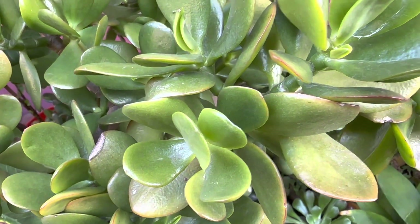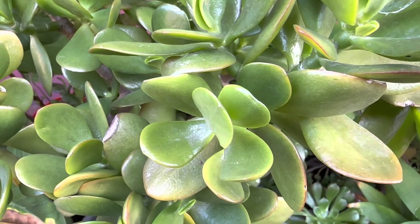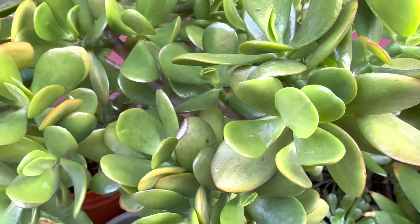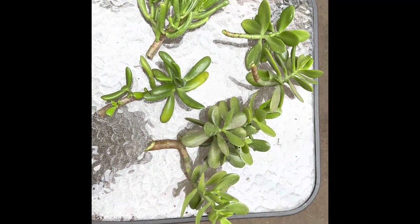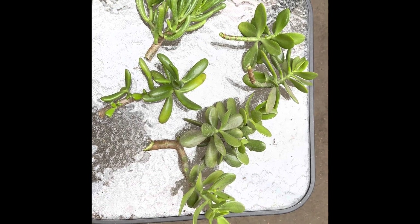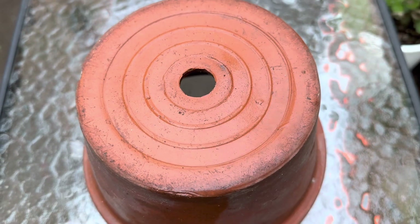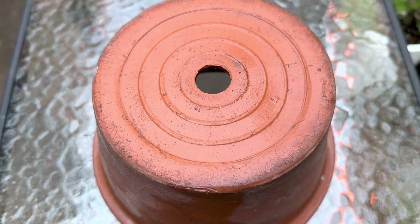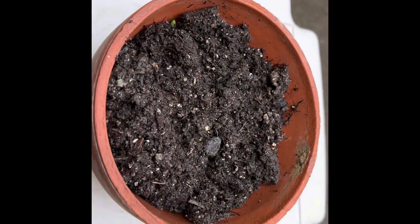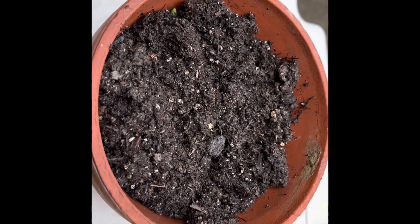Longevity is one major jade plant benefit. Jade plants can live between 50 to 70 years when cared for properly. I propagate my jade plants for gifts through cuttings. Make sure that the pot you use has enough drainage. I use a wet potting soil when transplanting my jade plant.